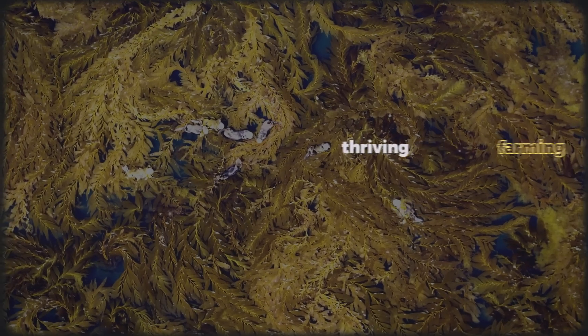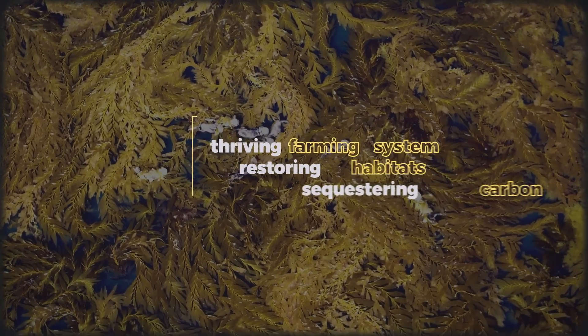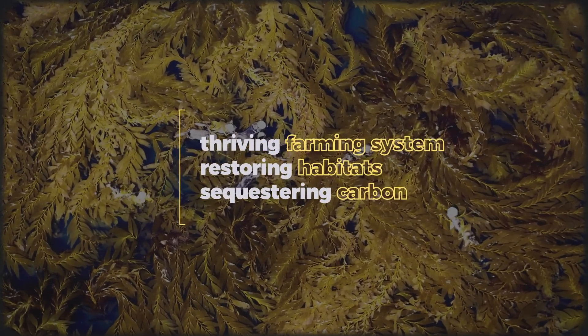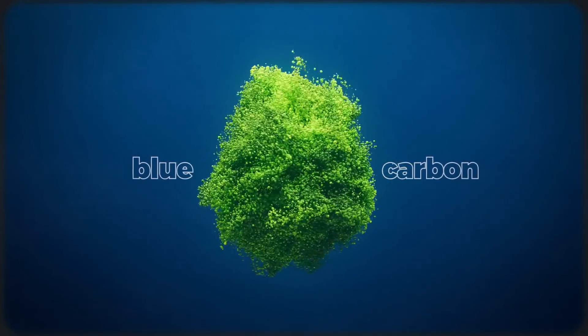A thriving seaweed farming system that supports the livelihoods of thousands of coastal communities, restores ocean habitats, and — for many, the most important bit — sequesters millions of tons of carbon out of the atmosphere. This is the promise of the nascent blue carbon industry.